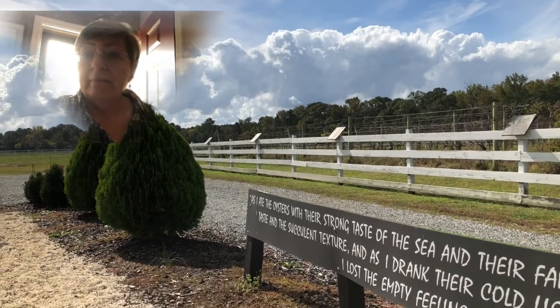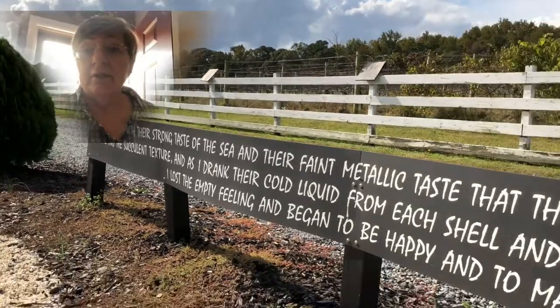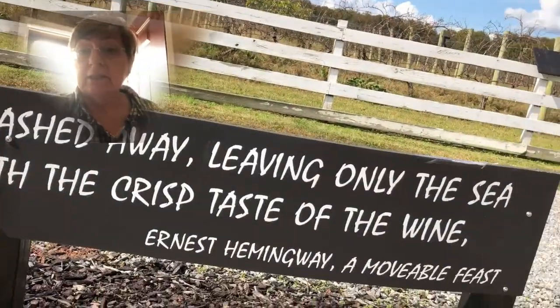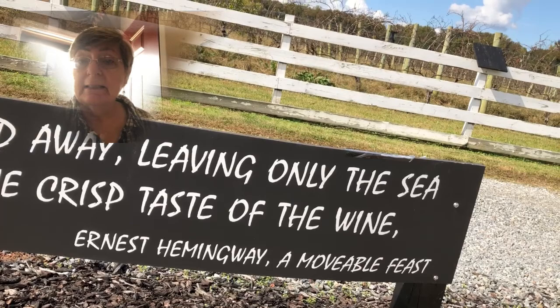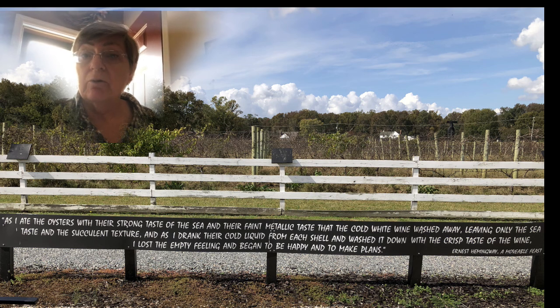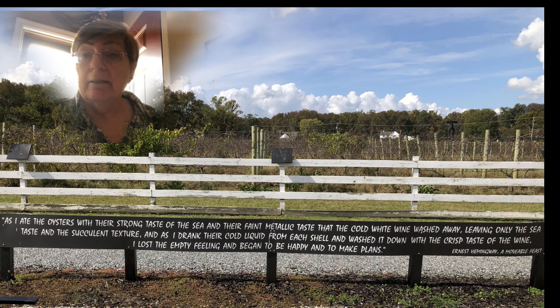One of the things to be aware of is that at the Dog and Oyster Vineyard they are very dog-friendly, and they bring your pups water and a biscuit treat while you're there doing your tasting. When we were there they were very limited on the supply of their own wines, but they were partnering with another vineyard, which we talked about in our tasting section of the video.